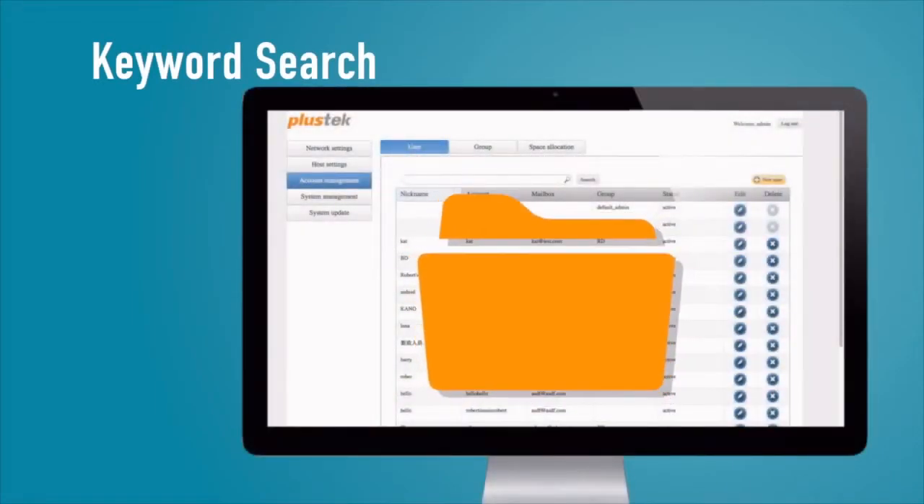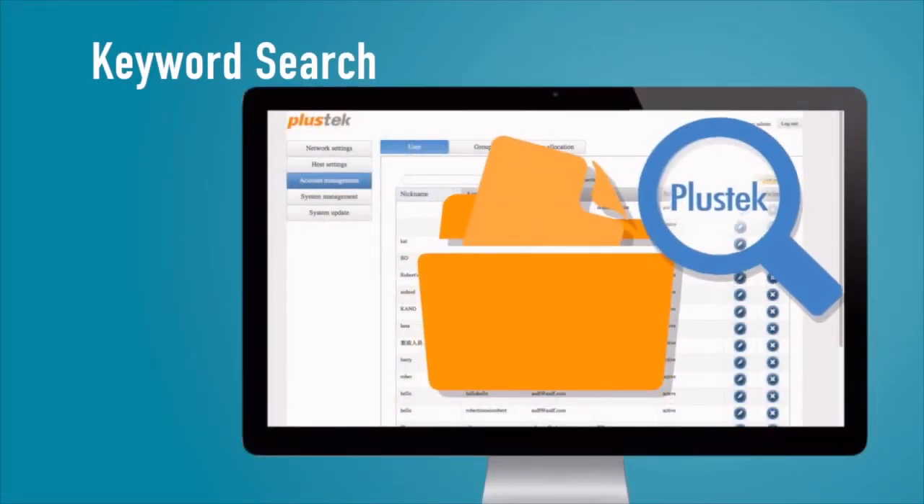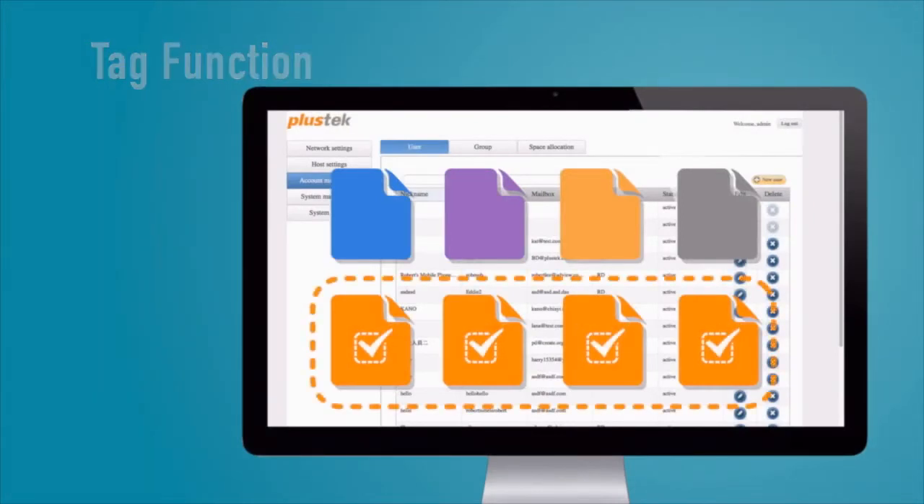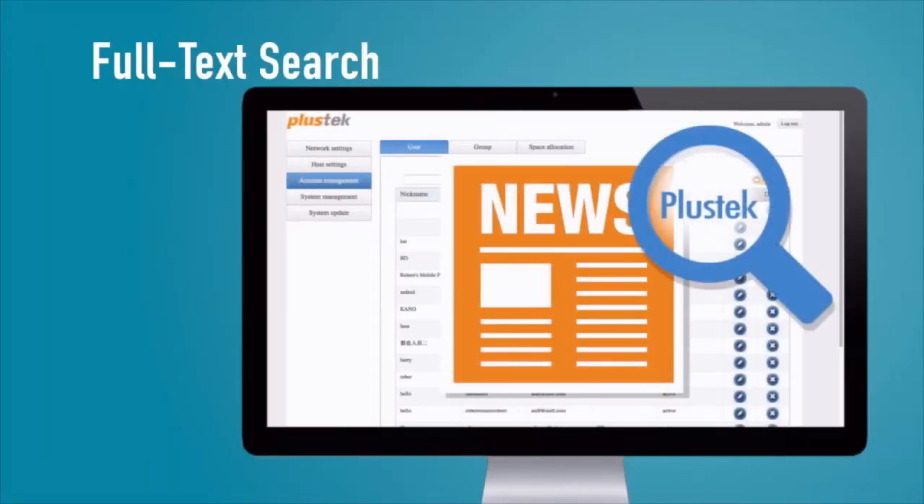The unique tag and search services give users the ability to tag in batches and search files easily, creating a powerful electronic cabinet for everyone.